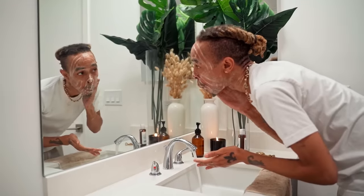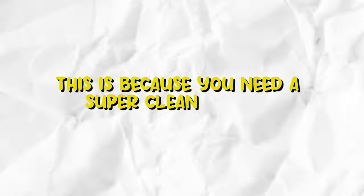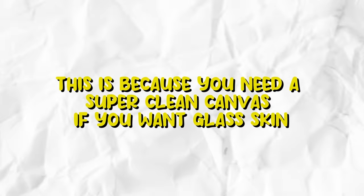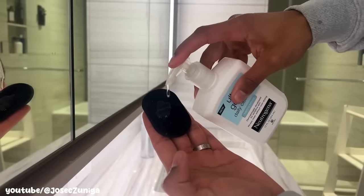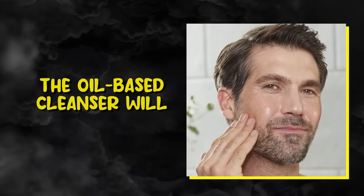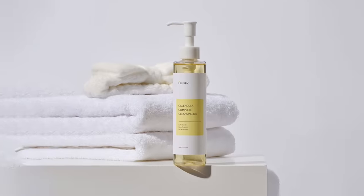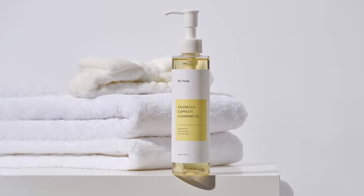You're probably already familiar with cleansing, but according to Korean skincare routine, you need to take it a step further and double cleanse. You need a super clean canvas if you want glass skin — first with an oil-based cleanser followed by a water-based cleanser. The oil-based cleanser will remove any oil and sunscreen residue from your face. I recommend the iUnique Calendula Complete Cleansing Oil.